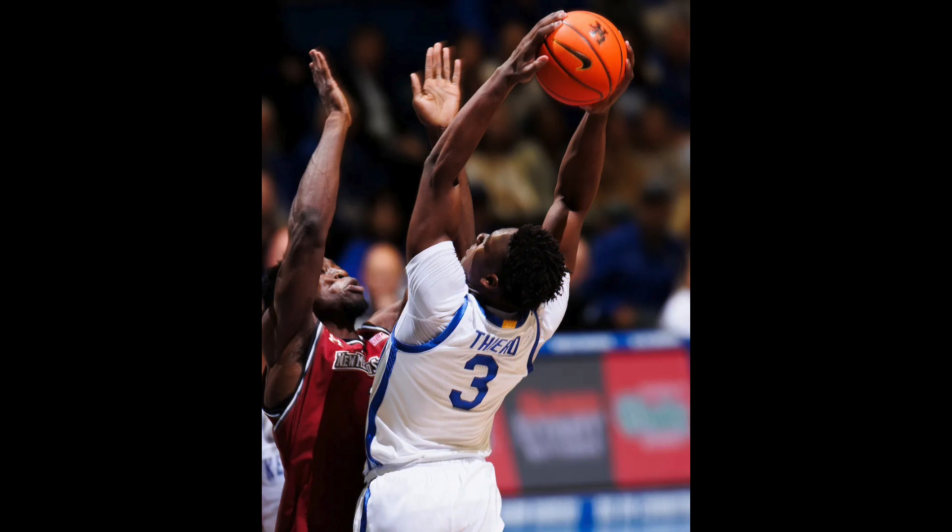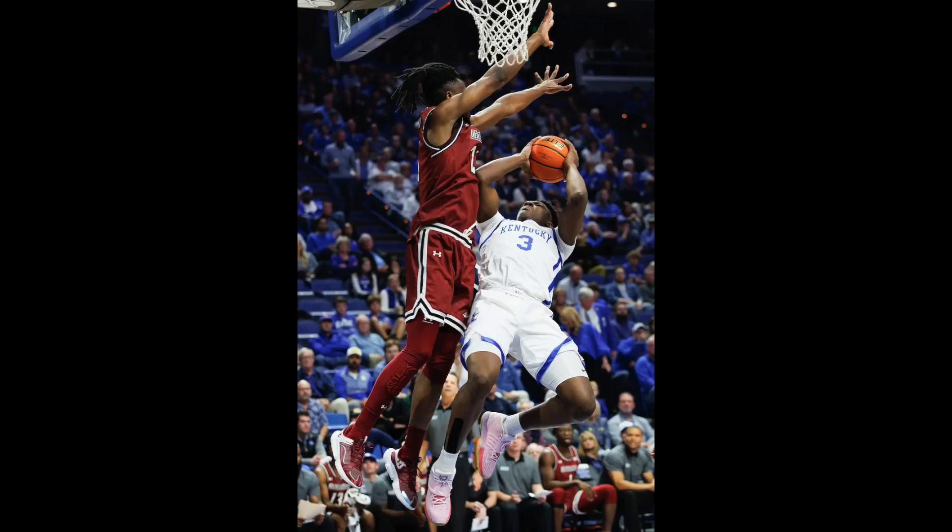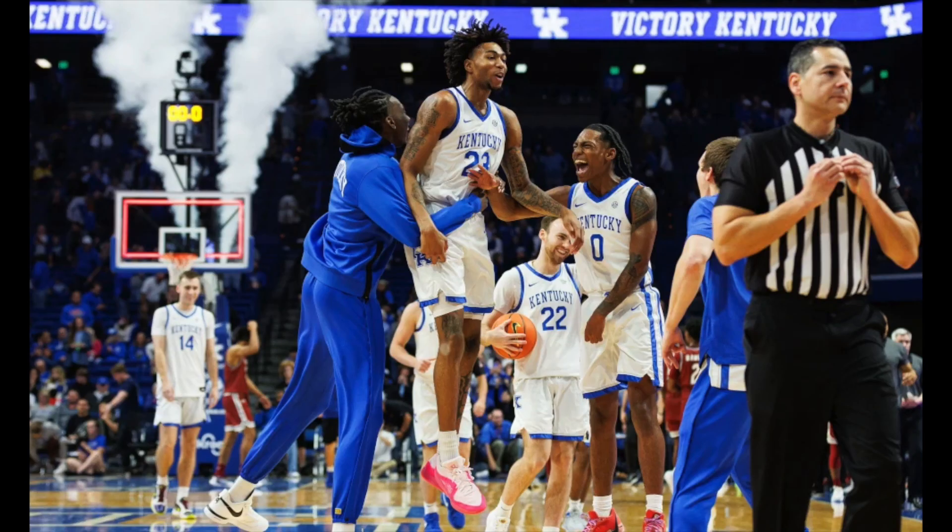Adou Thiero was looking like a more polished player — he improved a lot during the offseason. He started the game and had five points and seven rebounds. He showed he can crash the boards and grab rebounds, and also showed his ability to get into the lane, be aggressive, and try to draw fouls. He's going to have a breakout season.